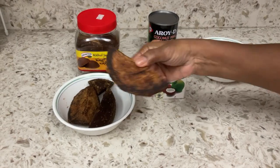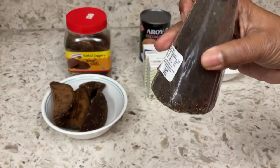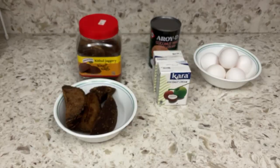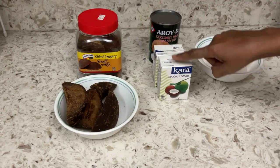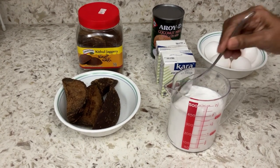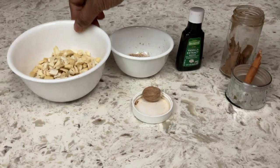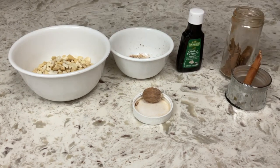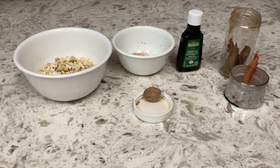This is jaggery. I like the dark ones. If you can't find any, you may substitute with cane sugar. There is a choice of coconut milk available. I like to use the coconut cream which is pretty thick. I have chopped the cashew nuts, freshly ground nutmeg, vanilla, cinnamon stick.